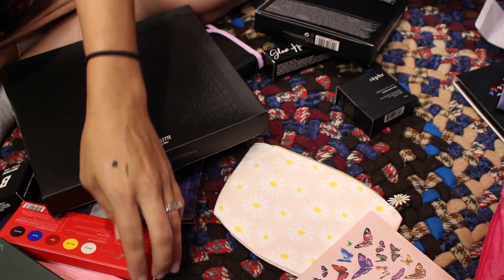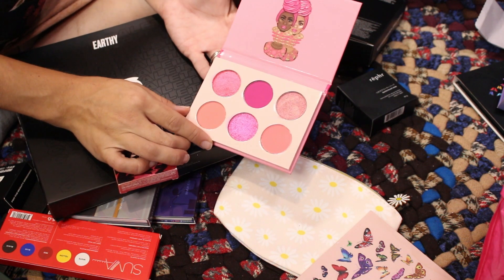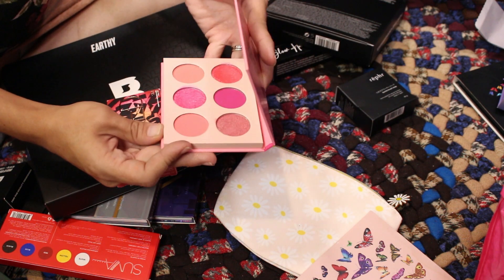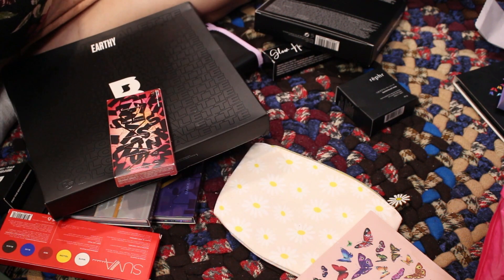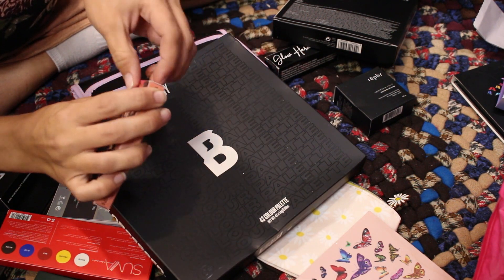Juvia's Place Sweet Pinks palette — I picked this up because I don't have many pink or monochromatic palettes. Should I keep it? I'm going to hold on to it a little longer to see if I use it since I do like Juvia's Place. Almost done — hopefully this isn't boring for you guys. Urban Decay Sin palette — they sent this to me in PR. The packaging is pretty but it's just not my type of color story.